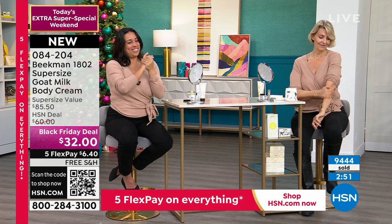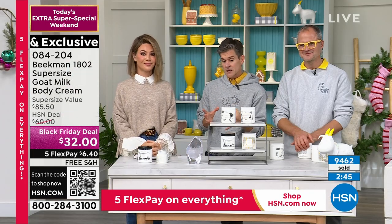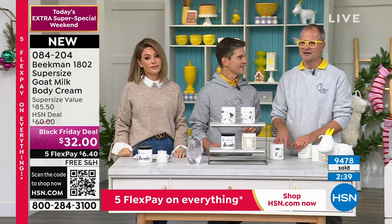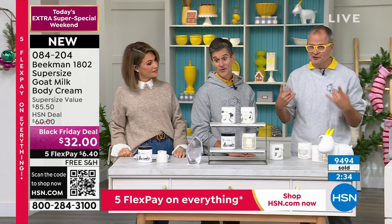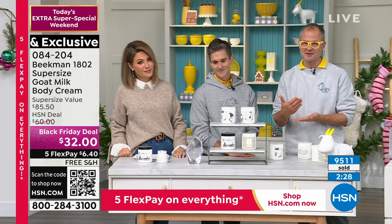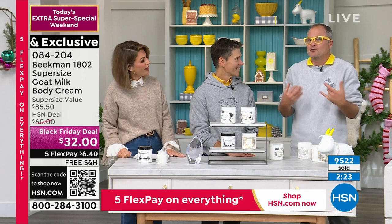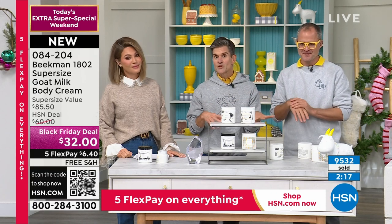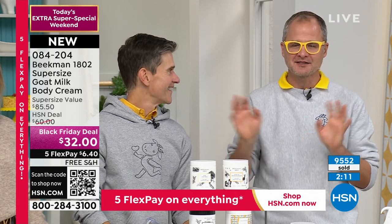Beekman makes you feel good to use the product — you feel the kindness. We always say there are two key ingredients in every product: goat milk and kindness. When you feel the kindness, you use the product, and your skin gets better. Our favorite thing on Christmas morning is opening our laptops and watching who has tagged Beekman — watching people who received it as a gift open their presents. It's like being Santa. If you gift it, make sure you tag us on social media.